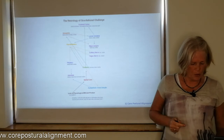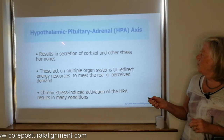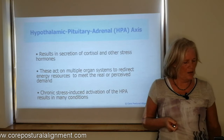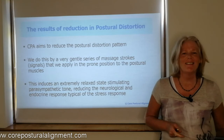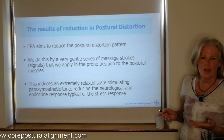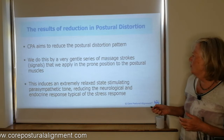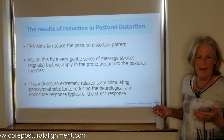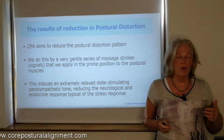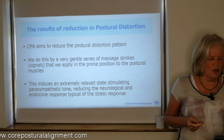What do we do with core postural alignment? The hypothalamus-pituitary-adrenal axis produces cortisol and other stress hormones, which act on multiple organs and systems, producing the inflammatory response. CPA aims to reduce the postural distortion pattern and thereby reduce this inflammatory response. We do this through a series of very gentle massage strokes, which we call signals. We apply them in the prone position to the postural muscles in particular. This induces an extremely relaxed state, stimulating the parasympathetic tone, stimulating regeneration and repair. We're trying to reduce the neurological and endocrine response typical of the stress response.